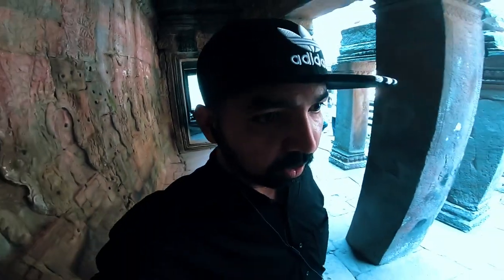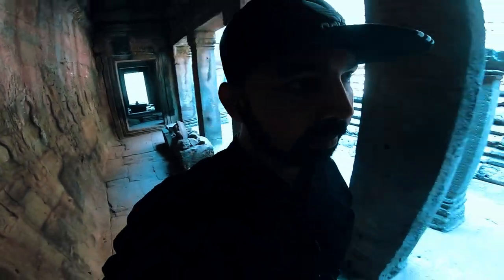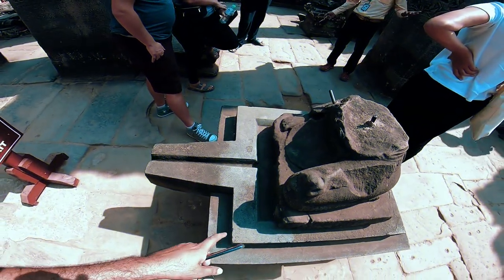This temple was almost completely overgrown, but it has been restored with the help of an Indian architecture team. This structure here is like a Shivalinga.